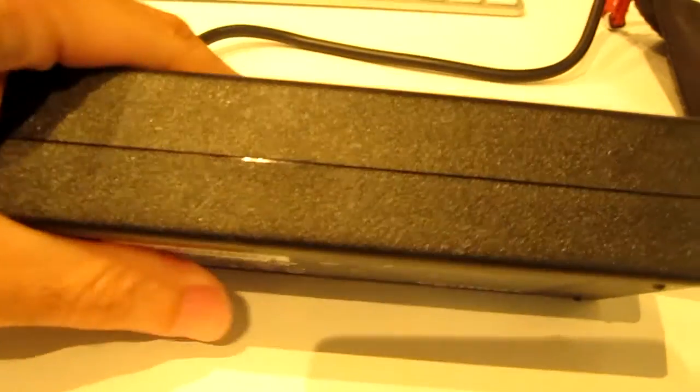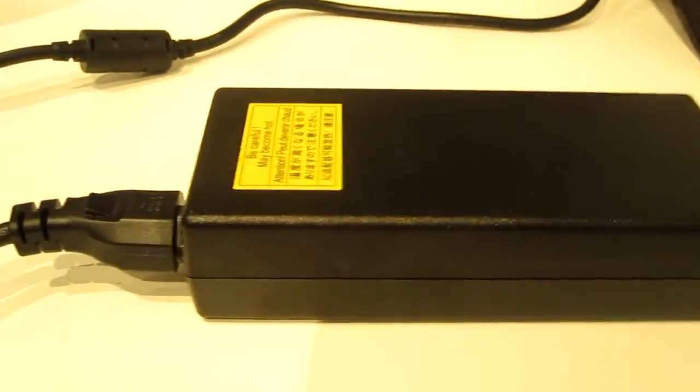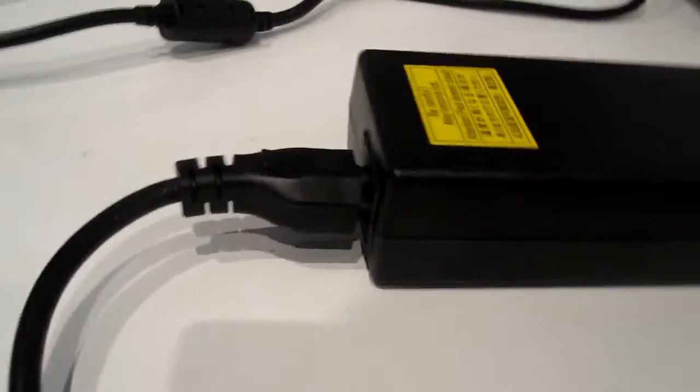I'm going to show you the charger. So this is what the charger looks like - it's just a very, very thick unit, really, really heavy, quite a bulky device. So if you're planning on traveling, you probably don't want to be taking this laptop too far or too much. I think it's just going to be too much of a burden.